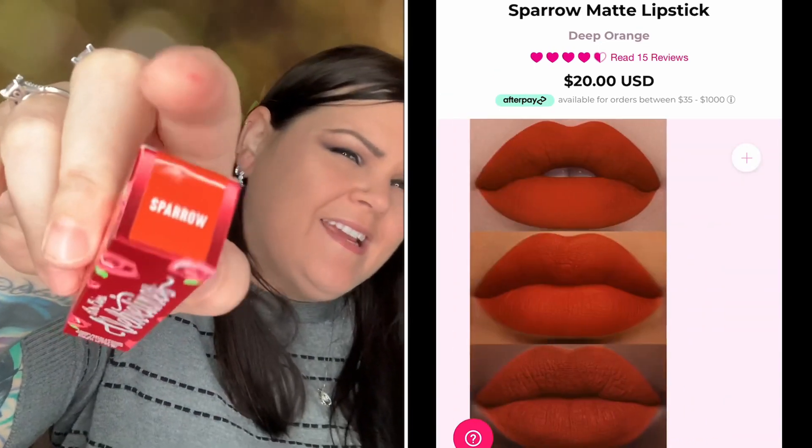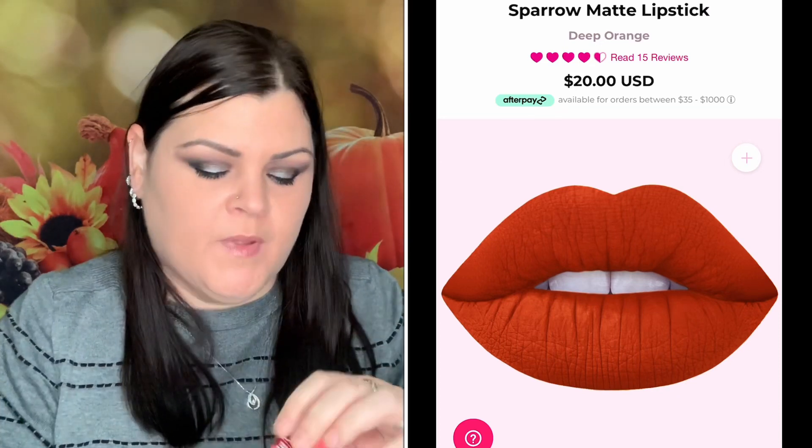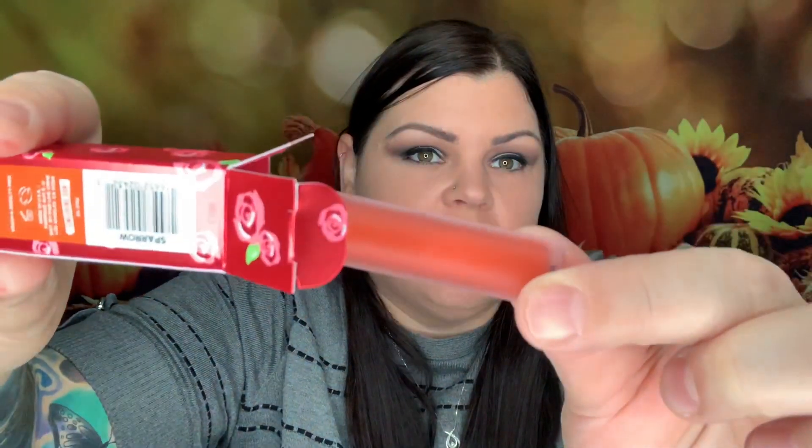The second item looks like a liquid matte lipstick in the color Sparrow — that looks like an orange. I definitely wouldn't wear it, but it would probably be a pretty fall color. Since it is an orangish color, I'm going to save it and put it in a giveaway for one of you guys. I'll just leave it in the box.